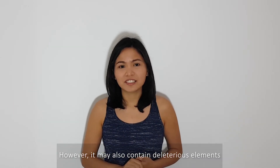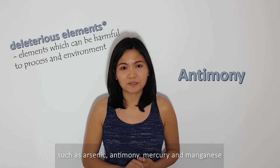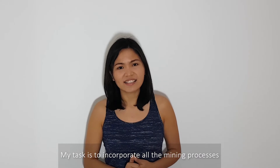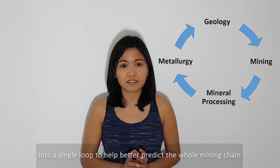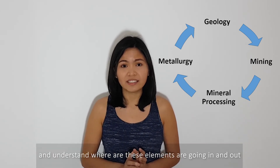However, it may also contain various elements such as arsenic, antimony, mercury, and manganese. My task is to incorporate all the mining processes into a single loop to help better predict the whole mining chain, and understand where these elements are going in and out.